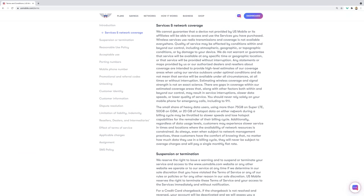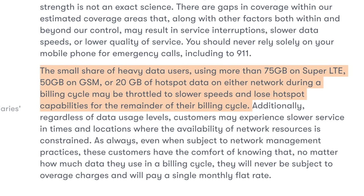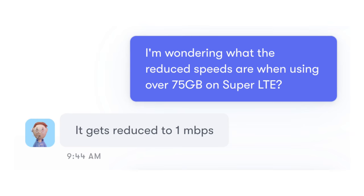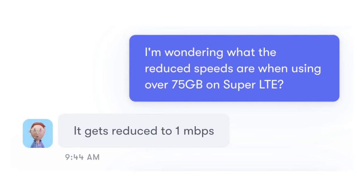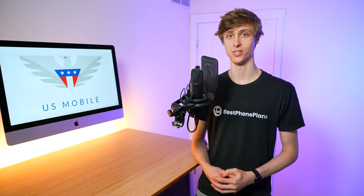The next big question: how fast are these reduced speeds? I checked US Mobile's terms of service, and they appeared to lack this information. Thankfully, I was able to chat with a support rep, and I was told the reduced speeds would be at 1 megabit per second. So the updated plan now includes 75 gigs of data at full speeds, and then unlimited data at 1 megabit per second.